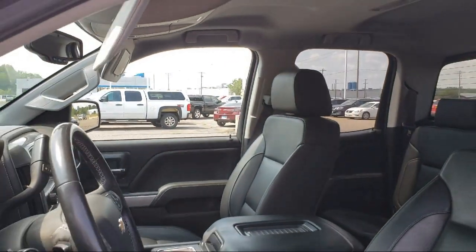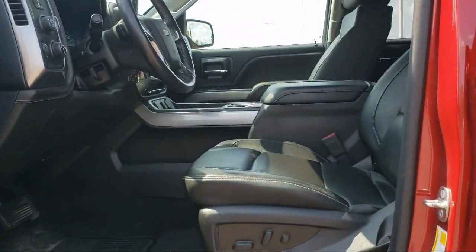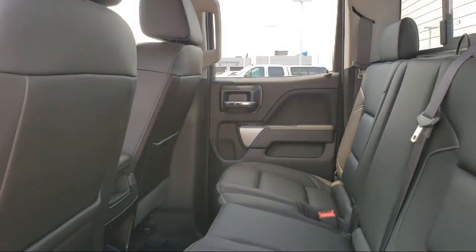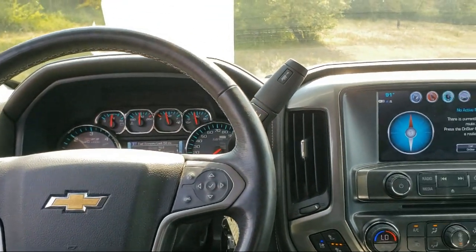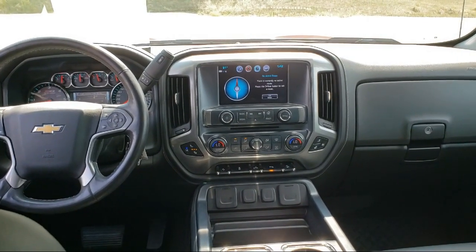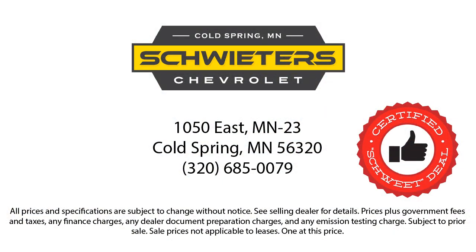Our skilled and friendly team will help you find the perfect vehicle to meet your needs. We welcome you to come in and experience the way we do business. Schweder Chevrolet of Cold Spring is your home of the certified Schwed deal. We welcome you to come in today.